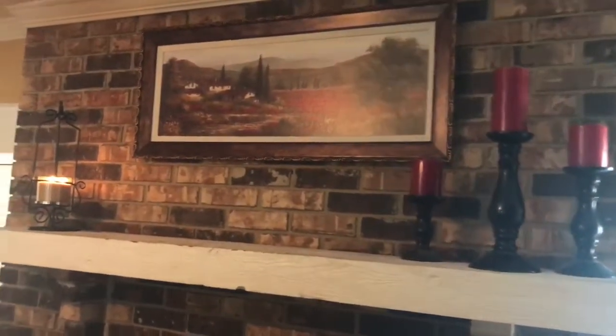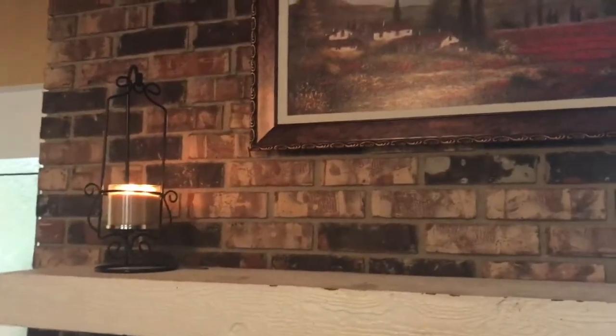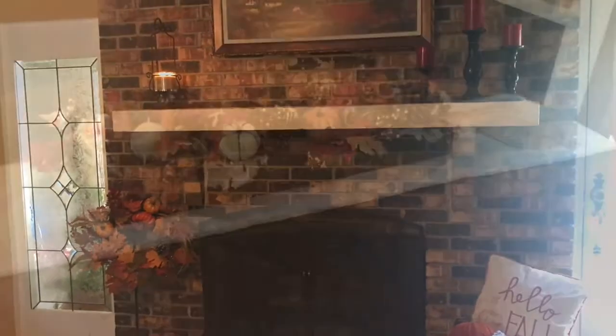The top of the fireplace is really nothing special — it's things that I've had. The sign had some red in it, and I just went ahead and kept it that way. I didn't find any decorations that I really fell in love with, so I decided to keep it and decorate that area next year as I'm collecting more and more fall items.